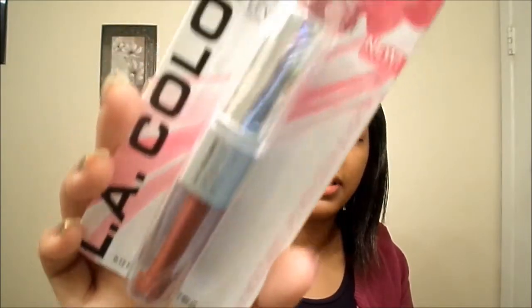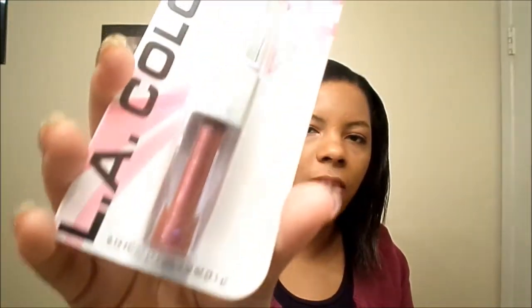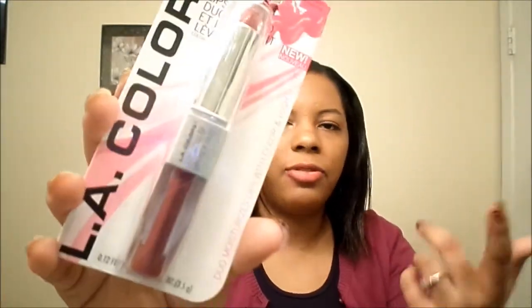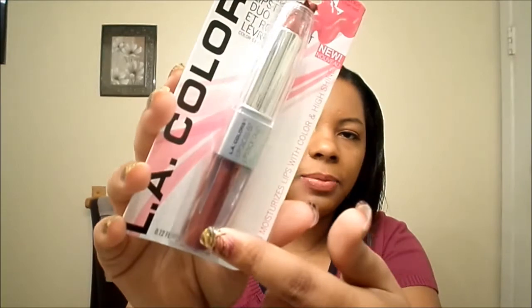We also got the LA Colors Charm Lip Color and Gloss, and this is pretty for fall. I don't believe I have this one, but either way it's great to have a backup. These are pretty for fall and they work well — you can't beat that for the dollar store to get the lipstick and the lip gloss. Thank you, Tabitha.